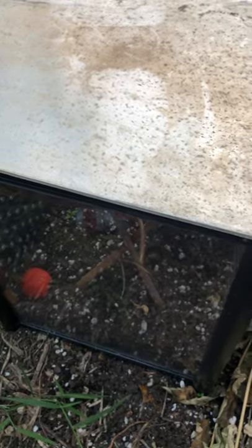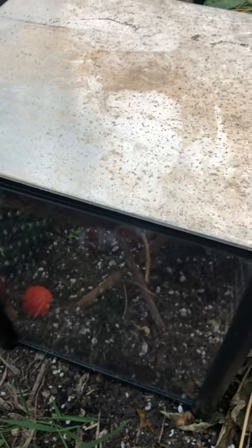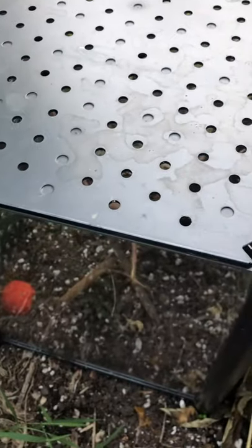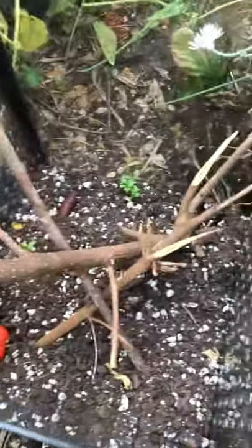Hey everyone, welcome back. It's been about two weeks since the horned worms went into the cocoon. Here's the enclosure I have for them — I have the lid on here so they don't drown, but that's where they're living.